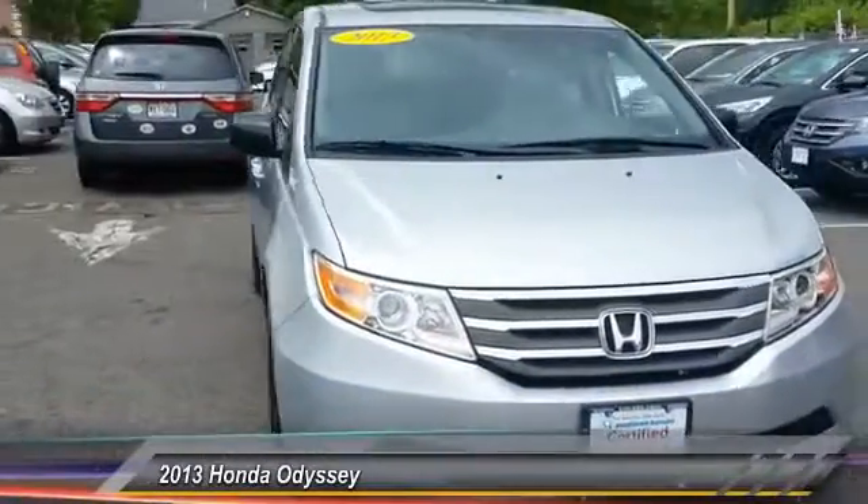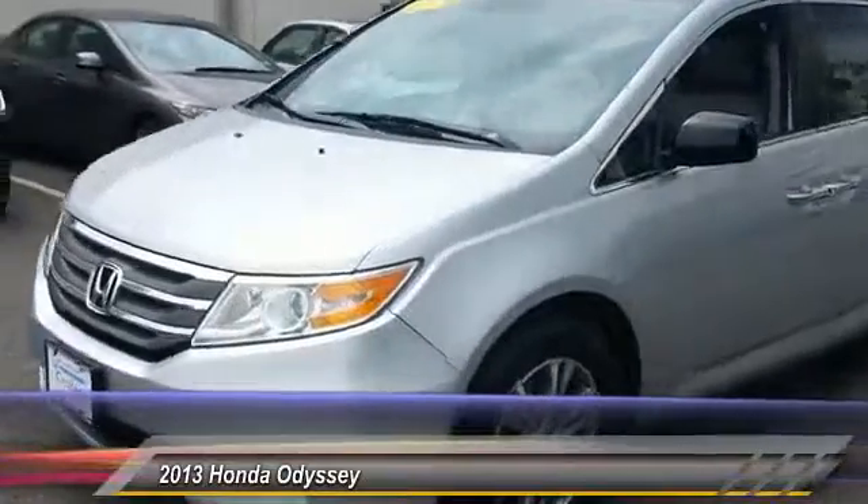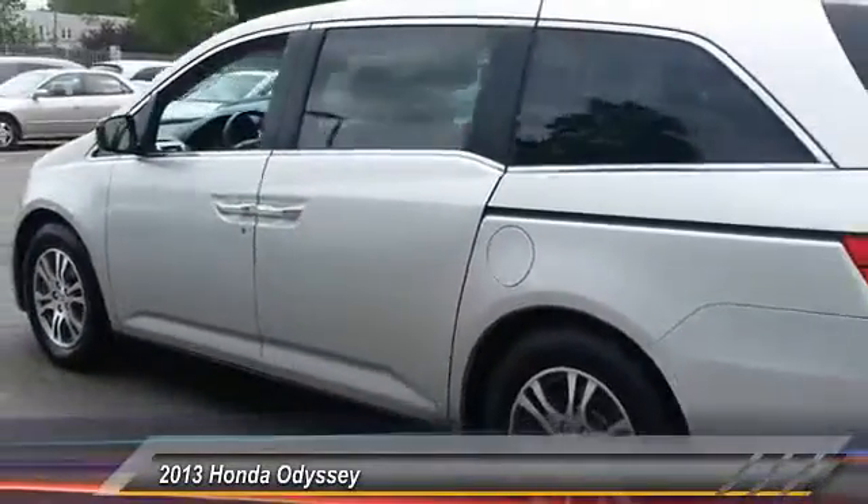The 2013 Odyssey. The Honda Odyssey is a showcase of distinguished style, captivating technology and advanced safety features. A must for all families and is priced below $30,000.